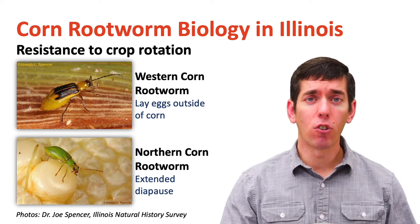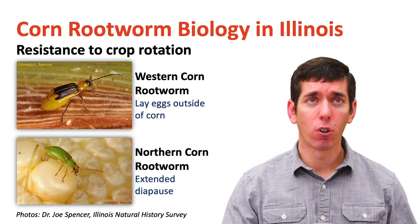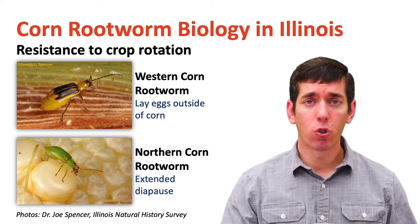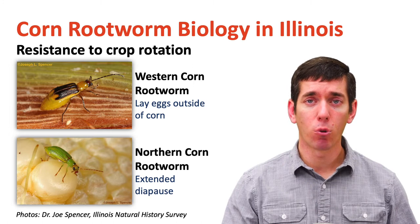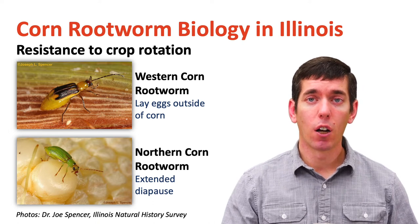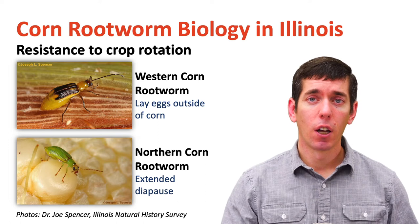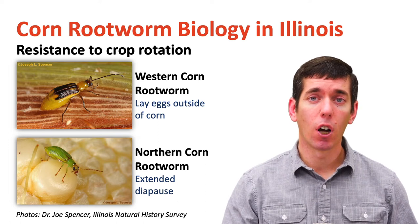In terms of the two different species, the biggest biological difference is the way that they're able to overcome crop rotation as a control tactic in Illinois. With the western corn rootworm, our more common species, females will lay eggs in soybean and other plants in addition to corn, and those eggs can then hatch into corn grown in rotation with soybean the previous year. With northern corn rootworm, those insects will lay their eggs in corn and then the eggs can remain dormant for one, two, three, or four winters. Therefore, a certain proportion of them are going to hatch into corn even if it's grown in rotation two years later in that same field. When you have a northern corn rootworm population in your field, that's a population you have to follow for several years — it's not just a one-year situation.